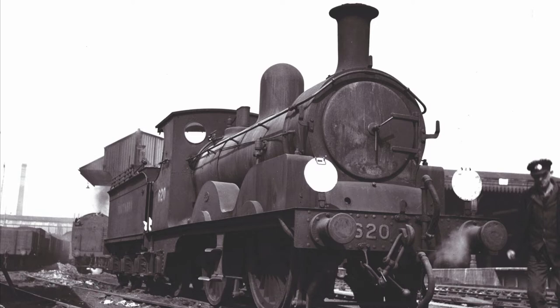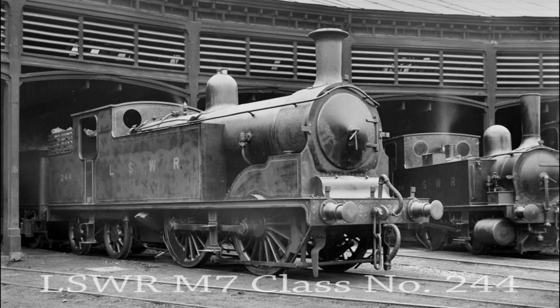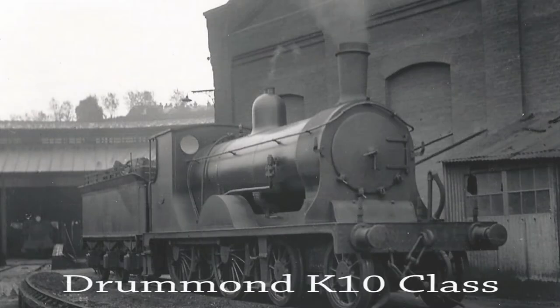Drummond classes such as the M7 0-4-4Ts, L11s, L12s and T9 4-4-0s and 700 class 0-6-0s began to supersede some of the Adams classes.